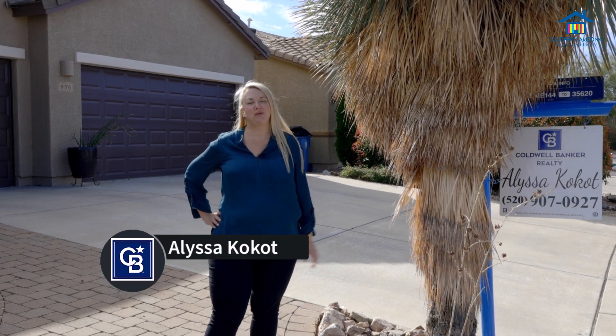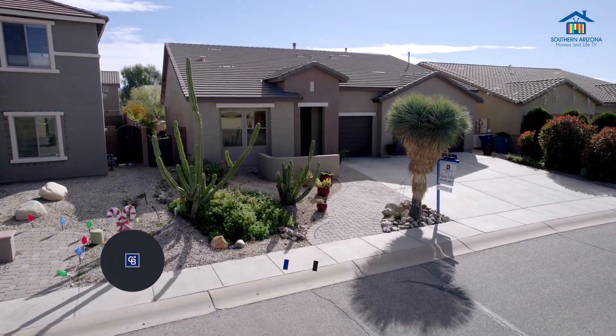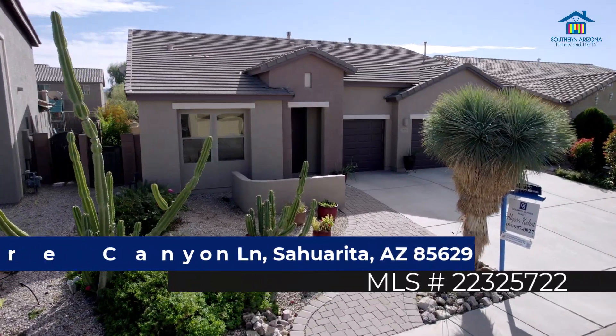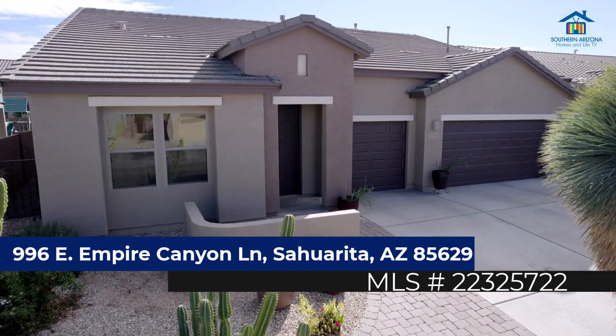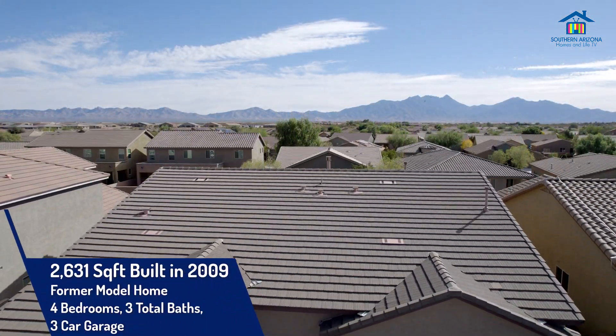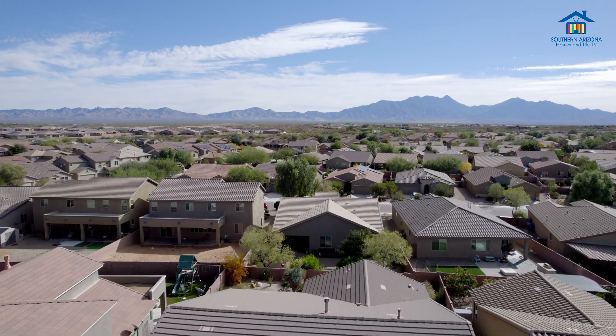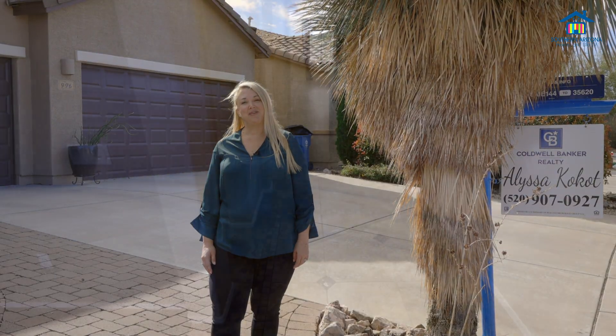Hello, I'm Alyssa Cocot with Coldwell Banker, and I'm here to introduce you to my brand new listing located at 996 East Empire Canyon Lane. This property is located in Madeira Highlands and is 2,631 square feet with four bedrooms, three full baths, and a den. Let's go check it out.